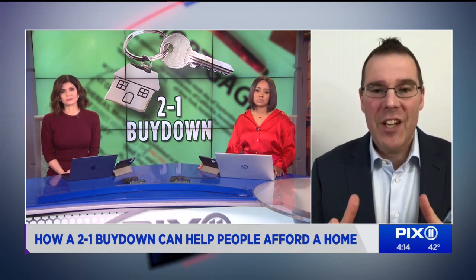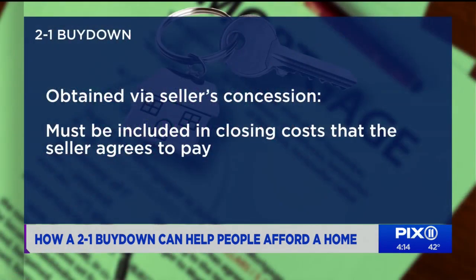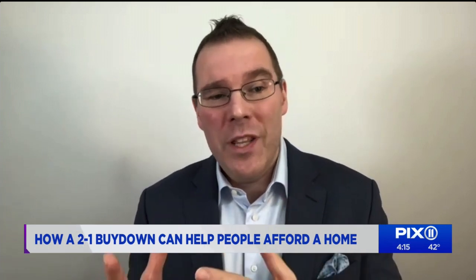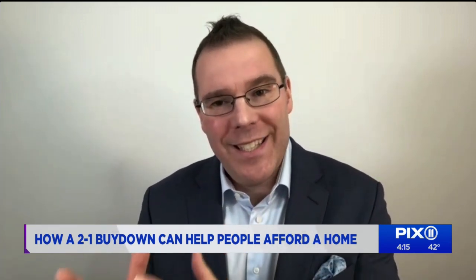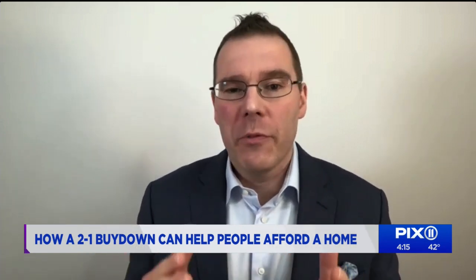So how does a buyer secure a buy down? These are secured via a seller's concession, which means a 2-1 buy down must be included in the closing cost the seller agrees to pay. To set one up, the seller can offer a seller's concession on their home, or the buyer can add a concession to the offer to be used at the closing. For example, if you're buying a $300,000 home and add a $20,000 seller concession, bringing the purchase price to $320,000, at the closing table the additional $20,000 concession is paid to the bank to qualify for the 2-1 or the 3-2-1 buy down.